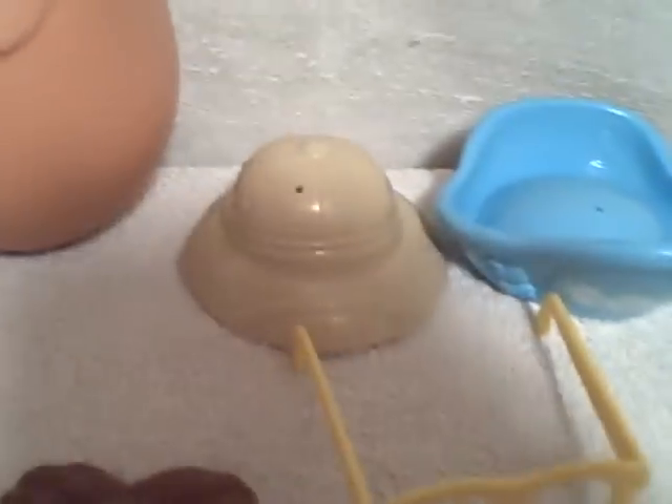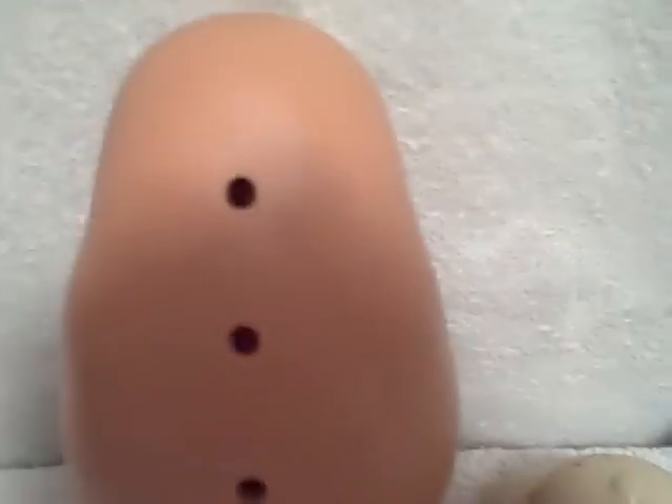We've got an elephant nose, elephant ears. Looks like a pig nose — only got one of those ears. Everything you see here is what you're going to get. Like I said, the large body Mr. Potato Head.